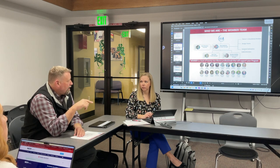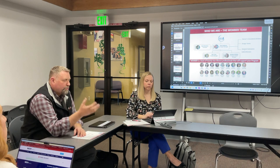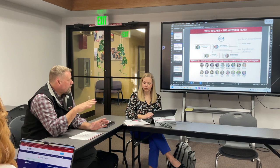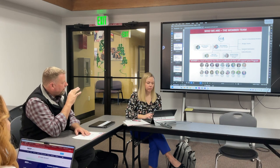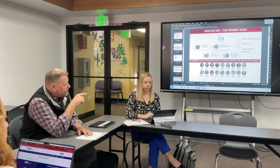Dan would be doing more of the front end of a pay app review — once we get a pay app in, he'd be on site making sure the percent complete is done, making sure windows are in if you're going for windows, that sort of thing. Then it gets turned over to Brooke, who makes sure the contract is in place and that they're billing correctly.